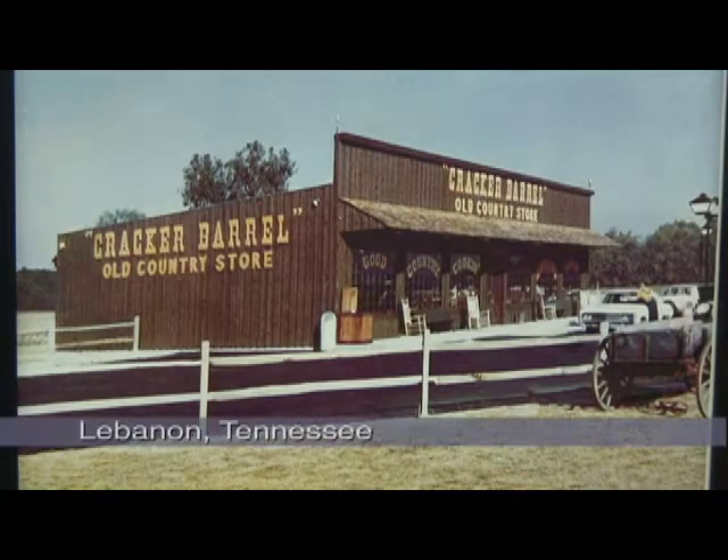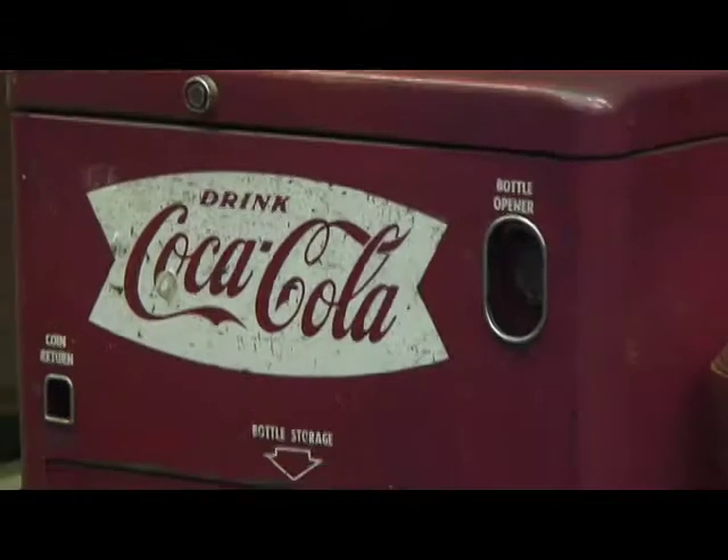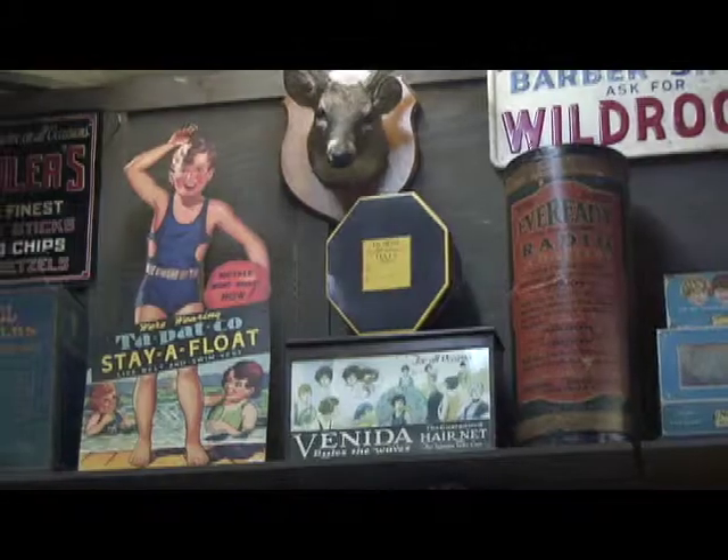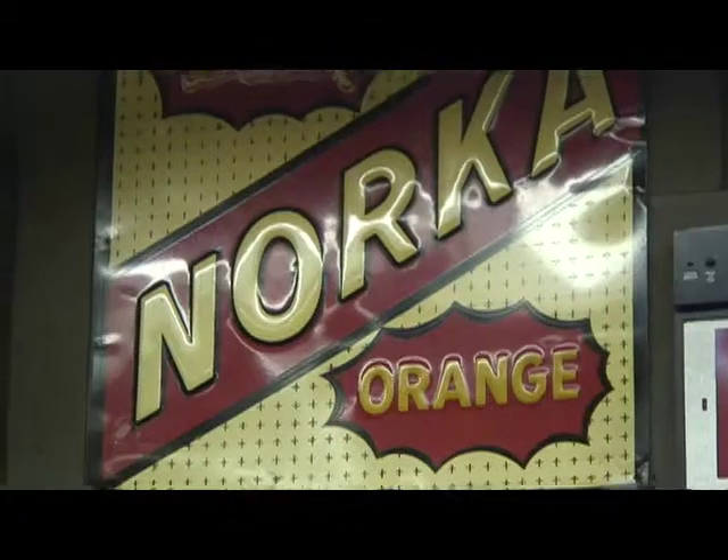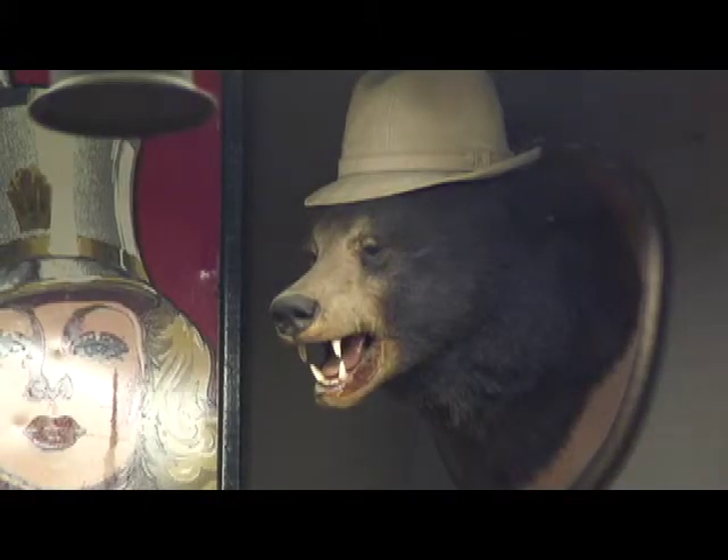Cracker Barrel began about 40 years ago. The founder's idea was to try to recreate the feel and atmosphere of the old country stores that he had gone to when he was growing up.